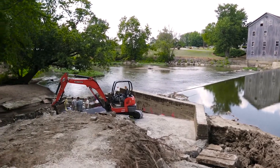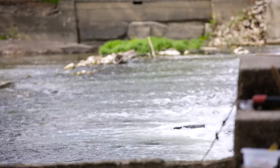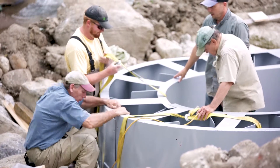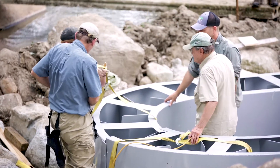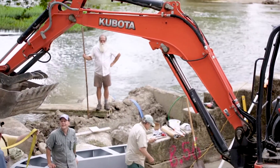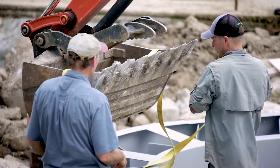We have 2,000 of these little PIT tags — most people would know them as microchips that you put into pets. We're going to put those into 2,000 fish. We'll have an antenna that goes completely across the bottom of the river, and every time a fish swims over that antenna, it's going to record it on a computer. The students are getting exposed to some of the most recent technology.